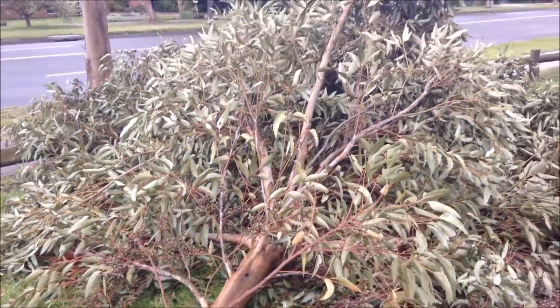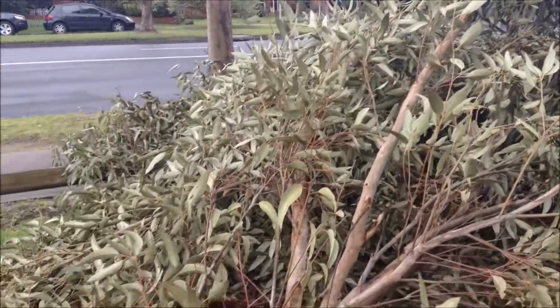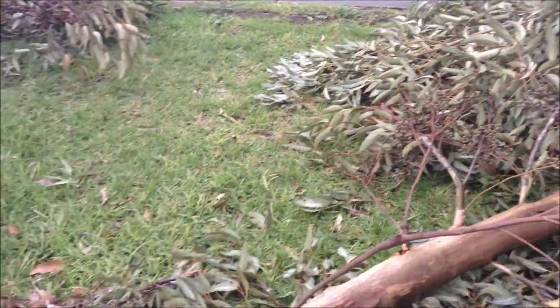Look at all that foliage there — big, heavy foliage. So that would have been one reason why it's come a cropper.